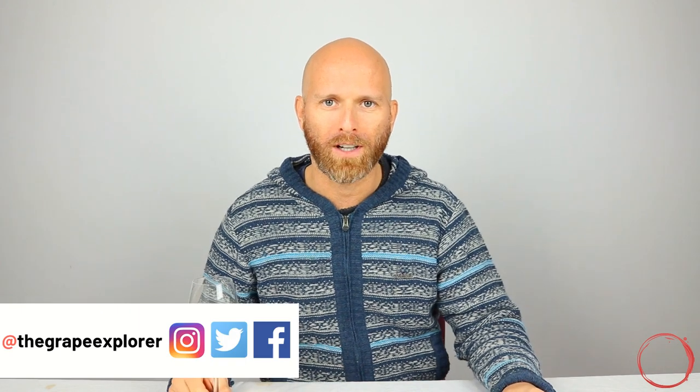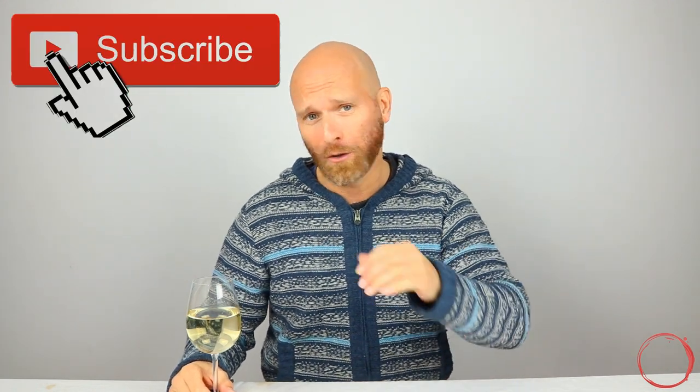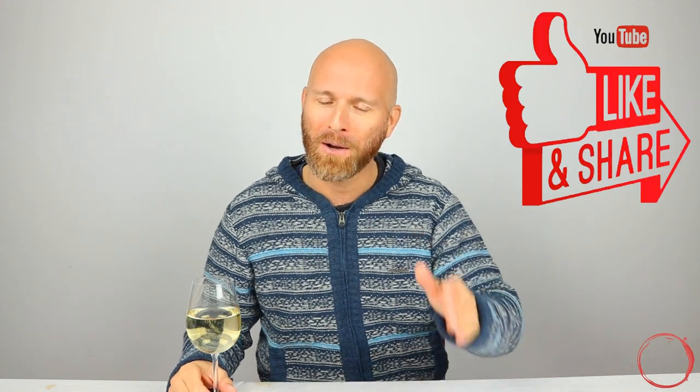Hello, it's the Grape Explorer. Today we're going to jump straight into WSET Level 2. We're going to go through some more sample questions, the type of things you might expect if you're going to be taking that exam. If you're new to this channel please subscribe, and if you're not new, don't forget to like this video. Thank you for your continued support — it really helps the channel.